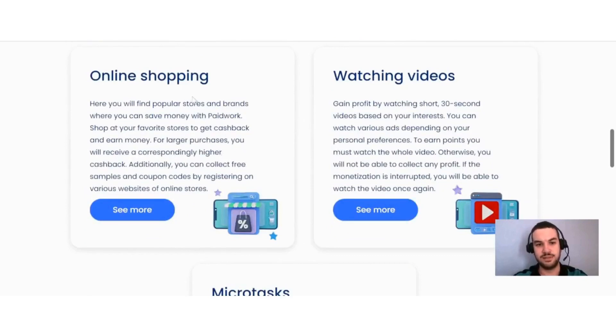Going down, they also offer online shopping. Here you will find popular stores and brands where you can save money with Paid Work — shop at your favorite stores to get cash back. For larger purchases you will receive a correspondingly higher cashback. You can also collect free samples and coupon codes by registering on various websites of online stores.